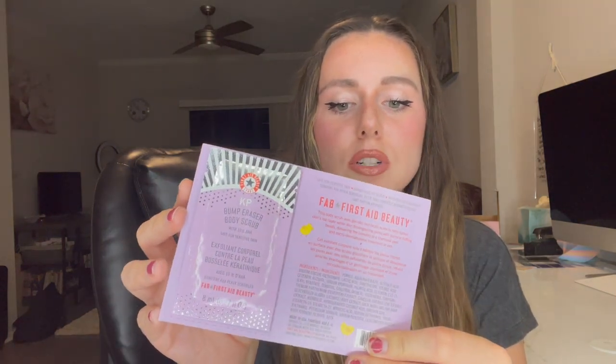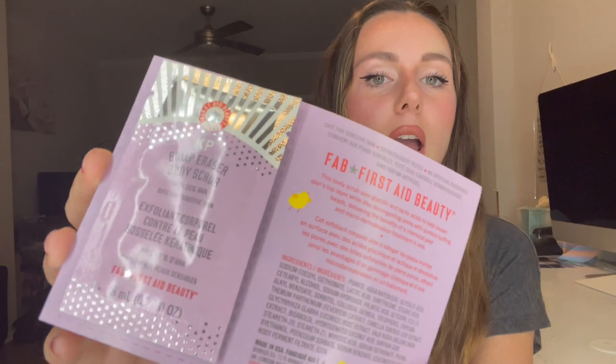The bag comes with the First Aid Beauty Bumps Be Gone KP Bump Eraser Body Scrub with 10% AHA — I've been eyeing this product for a while. I don't really have many bumps but it just looks like a really good body scrub. Next is the Sephora Lychee Face Mask — 95% natural origin, a five-minute mask. I think I tried the eye mask version before and it was pretty good. This one is full size, which is nice.